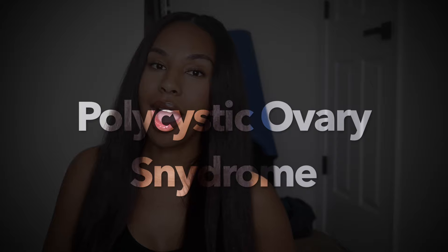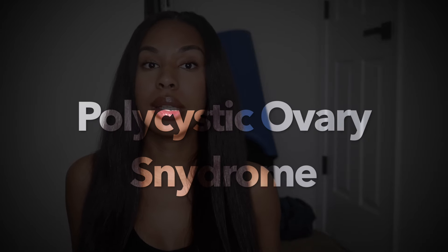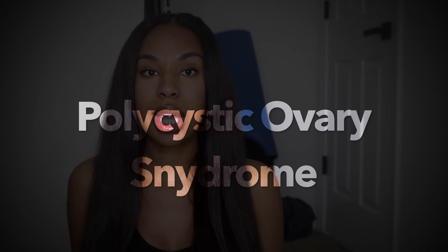Hey guys, welcome to my channel. So in today's video, I'm going to be talking all about PCOS and how I found out I had PCOS. I'm going to talk a little bit about my journey, how I brought my period back, how I was able to balance my hormones. So if you're interested, keep on watching. If you're not already subscribed, hit the subscribe button down below. All right, let's hop right into it.